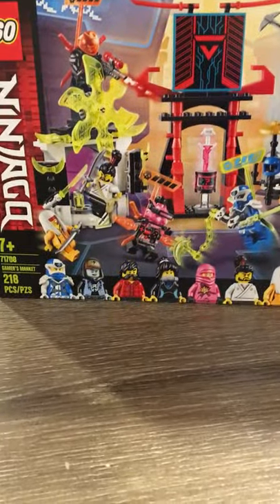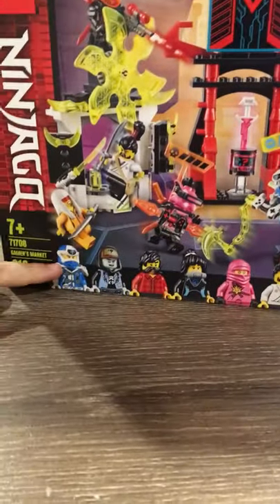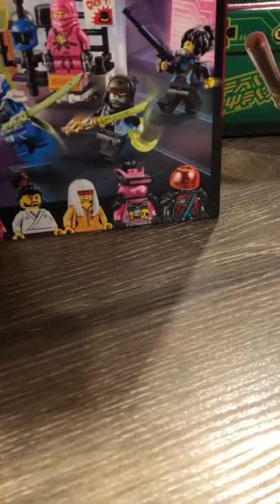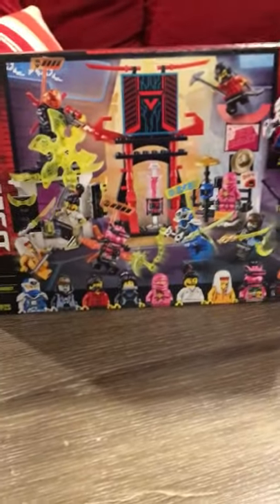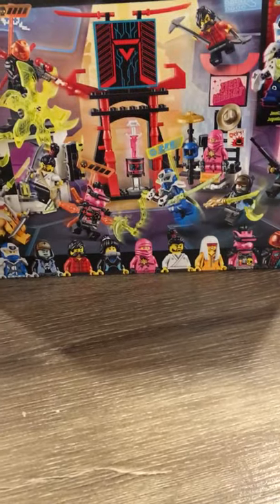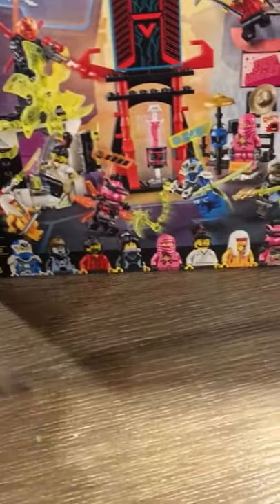This set was $30, 218 pieces, and 9 minifigures, which is a great deal. There's Digi Jay, Digital Jay Scott, Avatar Cole, Avatar Nia, Avatar Pink Zane, Roomie, Richie, and Red Visor. This set is only thirty dollars and you get nine minifigures. Compared to the Dragon Pit, which is a $130 set that only came with like ten figures, this is amazing. It also comes with one of the Katana Blades.